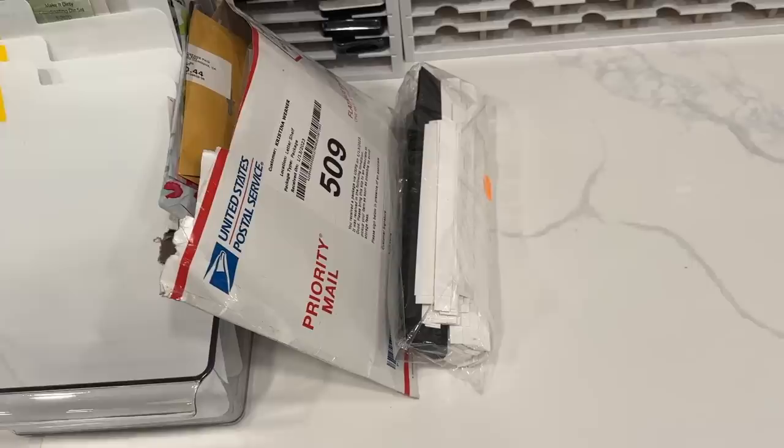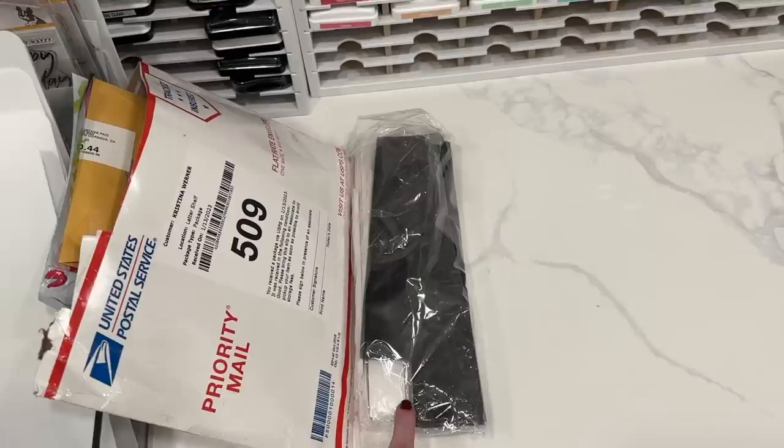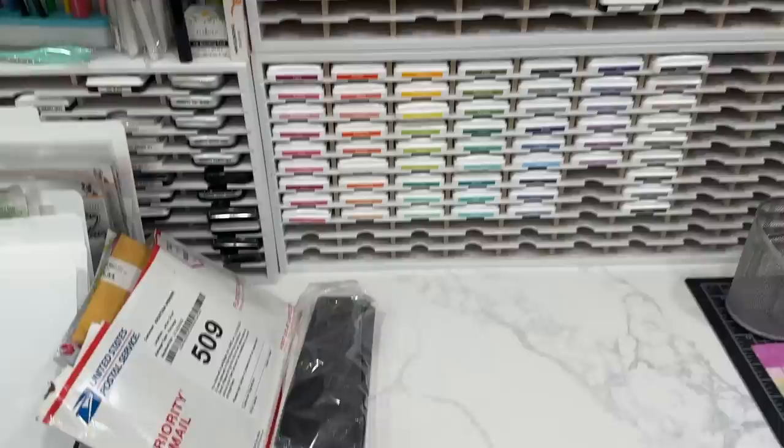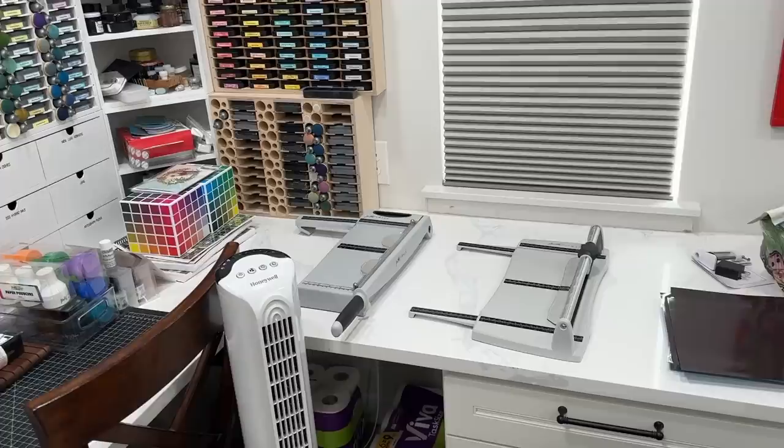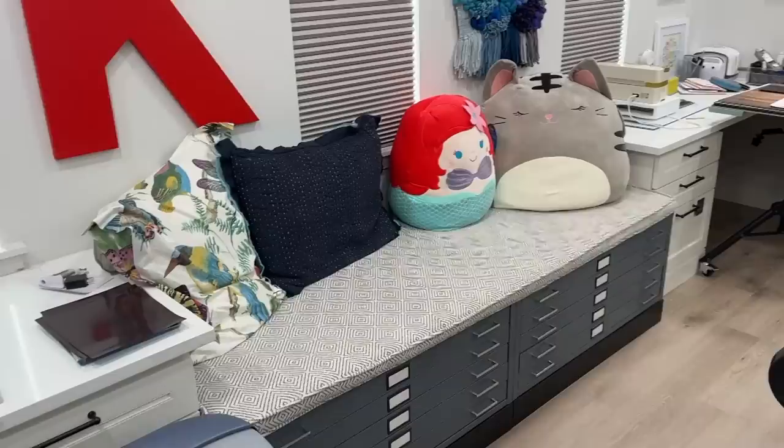I had a bunch of cardstock cuts for storage pockets and I got it from cutcardstock.com — I wanted the leftovers. So I just have a bunch of black and white cardstock in here that I can use as scraps. This wall didn't change much. I've moved my paper trimmers over to this area, and that's just kind of where they landed and I really love having them there.